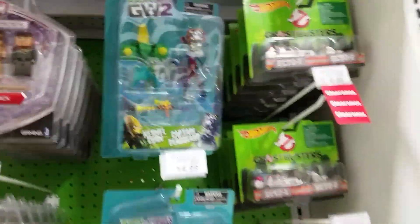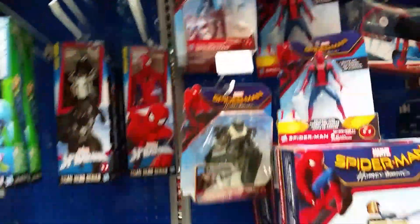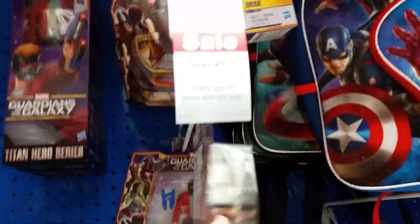We got Roblox, whatever those are. I'm trying to find Spider-Man stuff — I wonder if they have any of the Legends. I have a full set of these — these are awesome. And I paid less than $7.99 anyway, I paid $6.99.